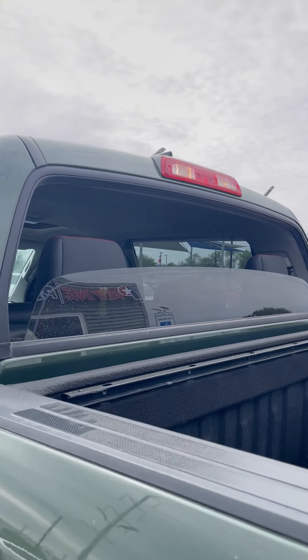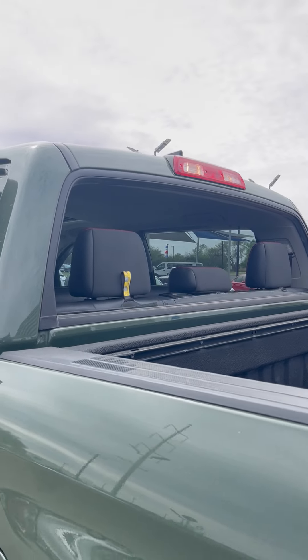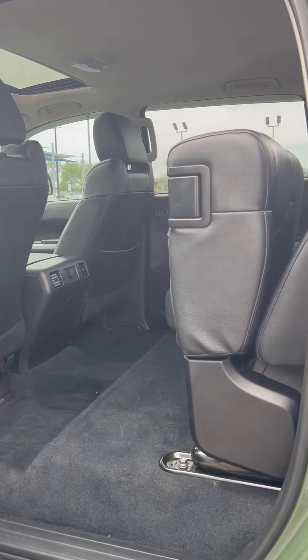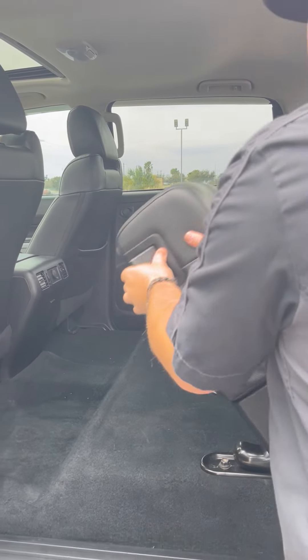That's right, it goes up and it goes down — off-road and across town. Isn't that cool? In the back, a whole lot of room for you and yours. Look at that cargo room, rear air and power.